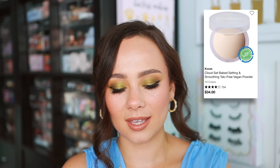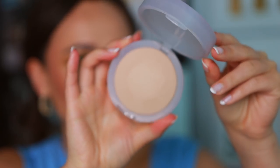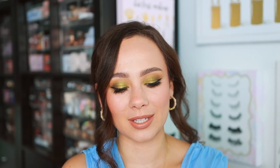Kosas — a great clean beauty brand at Sephora. Their best item in my opinion is the Cloud Set Powder. I think these are a beautiful setting powder. They blur the skin very nicely and set the makeup perfectly. It just kind of finishes off the skin and makes everything look put together for the day.